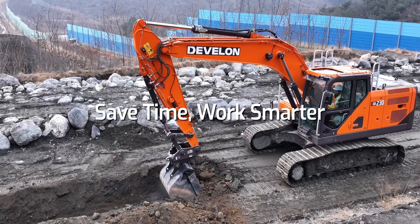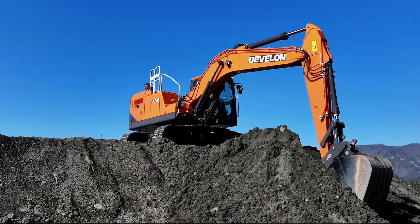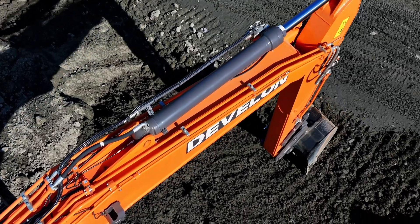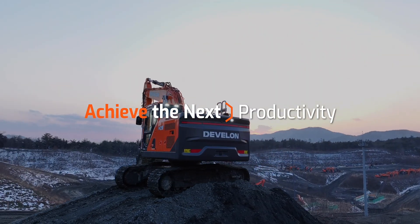Experience more precise and safer operations with Develon's advanced technology. Develon's innovative technology will transform your work environment. Now achieve the next level of productivity with smarter, improved ways of working.